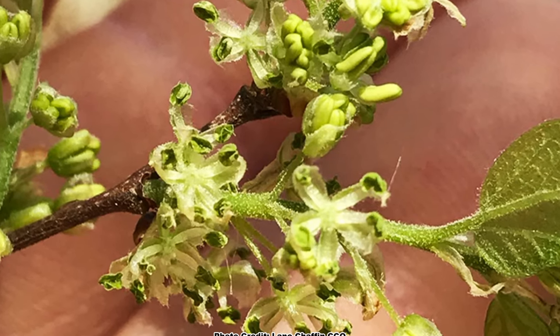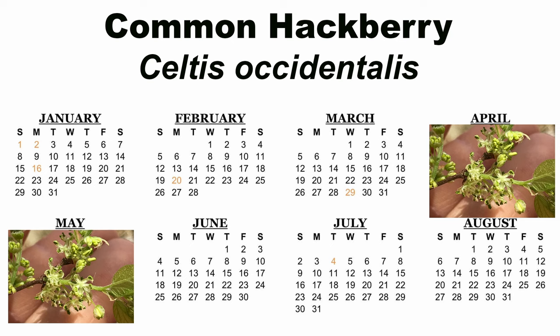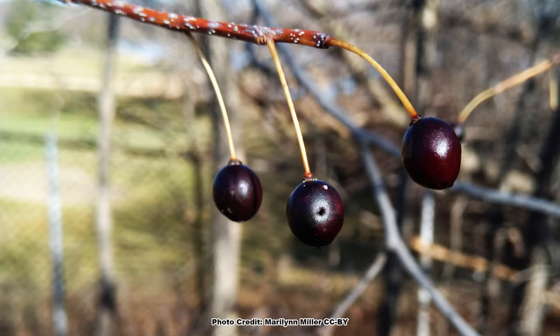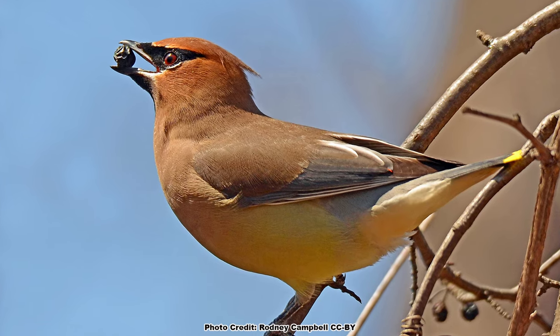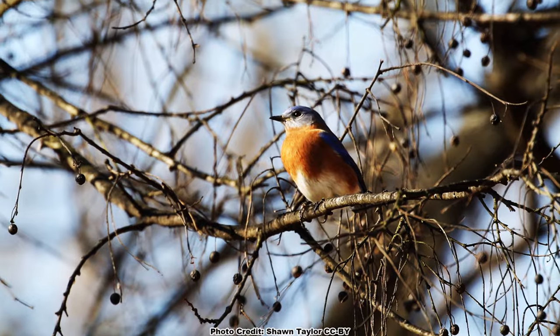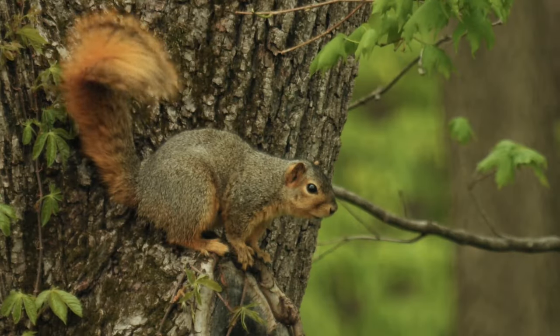Common hackberry has inconspicuous, wind-pollinated greenish flowers that bloom from April to May, depending on location, that will give way to green round berries which mature to a deep purple in August to September. The berries persist into the winter, where they become an excellent food source for songbirds like cedar waxwings and eastern bluebirds, and gamebirds such as ruffed grouse. Small mammals will also feed on the berries.